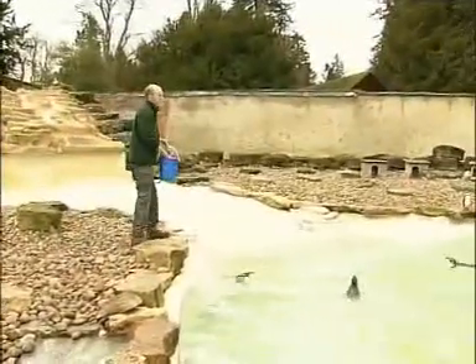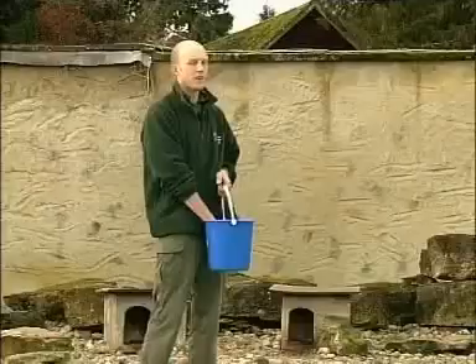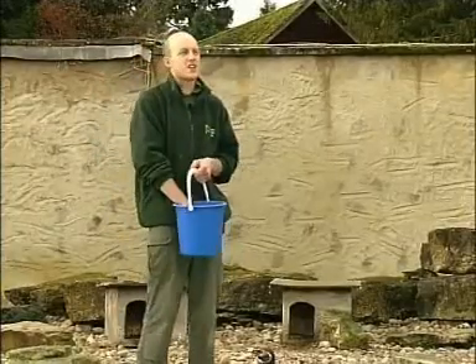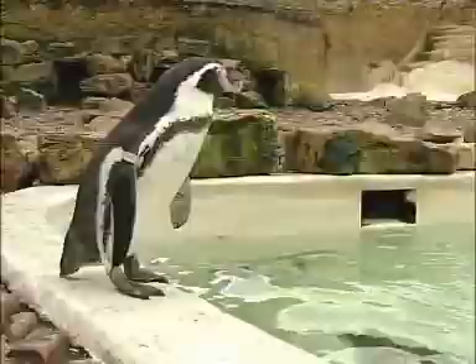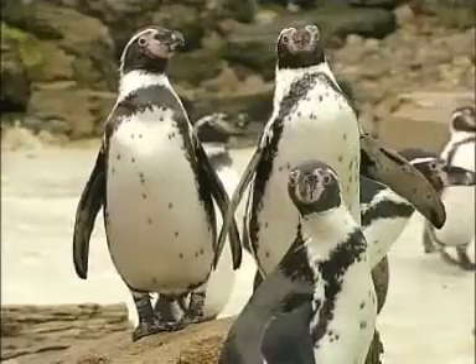Good morning folks, welcome to Cotswold Wildlife Park and welcome to the first penguin feed of the day. My name is Mark and I'm one of the keepers in the walled garden. Our penguins have the option of using the boxes behind me and the caves opposite — so far this year they haven't laid a single egg, which is the first time it's ever happened, but they have gone through the moult recently and our pairs are starting to show signs of nest building again, so hopefully come Christmas we should have at least eggs if not chicks.